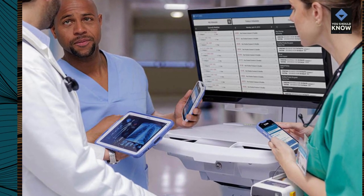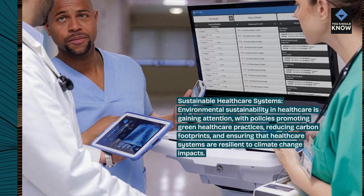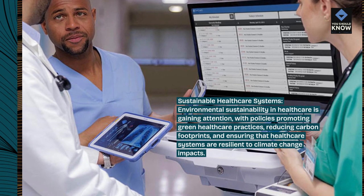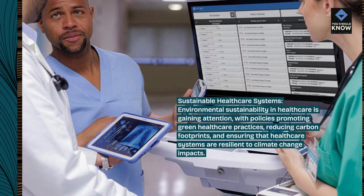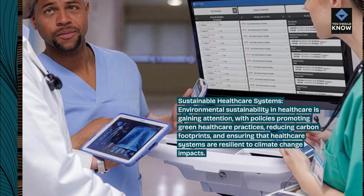Sustainable health care systems. Environmental sustainability in health care is gaining attention, with policies promoting green health care practices, reducing carbon footprints, and ensuring that health care systems are resilient to climate change impacts.